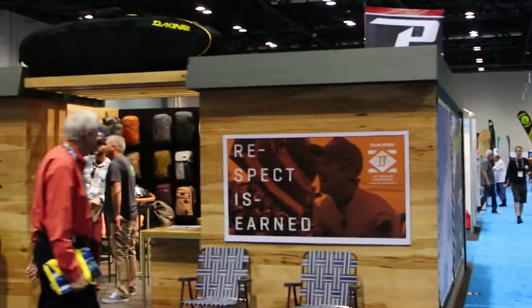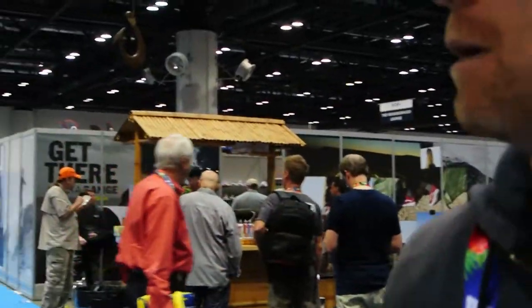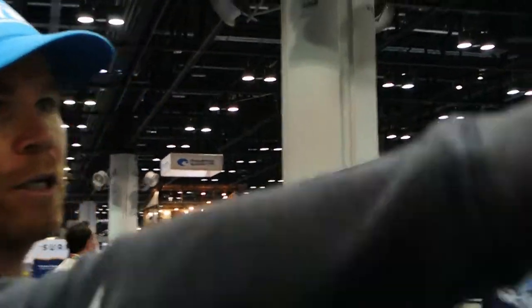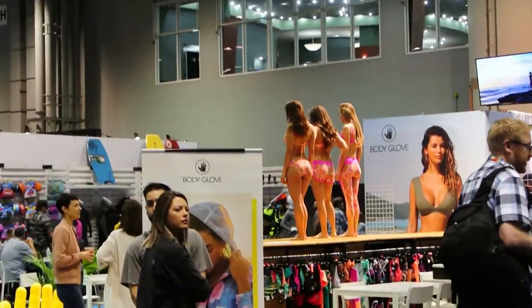We've got Dakine over here just to our left, and some of the crazy stuff inside the building. Dakine's a great example, but we'll check out Costa over here — all the girls up on the stage. That's also a bit of a bonus about coming to Surf Expo.